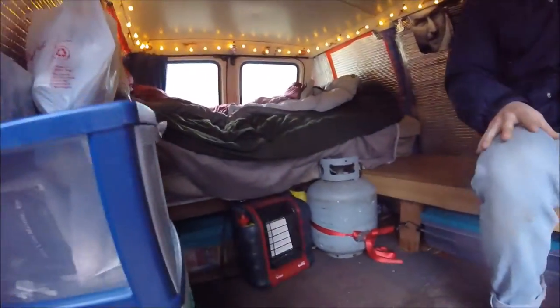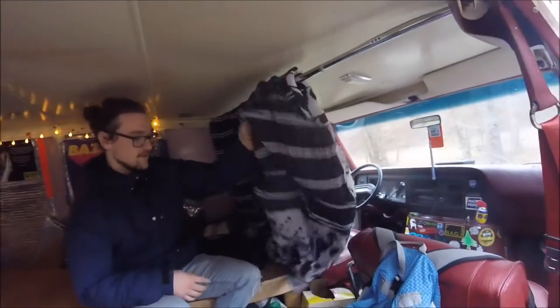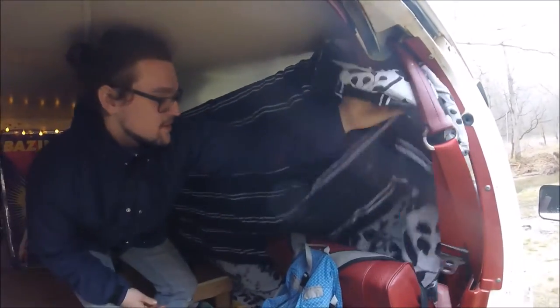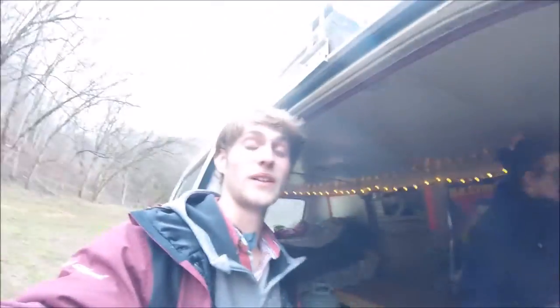I've got the Mr. Buddy heater — just like every other van dweller. And then there's this curtain, which is actually just an insulated bed comforter that my mom sewed up for me. It kind of just has a little insulating barrier between the living space and the front cab, because I usually don't put Reflectix up in all the windows up here. It's super well insulated.